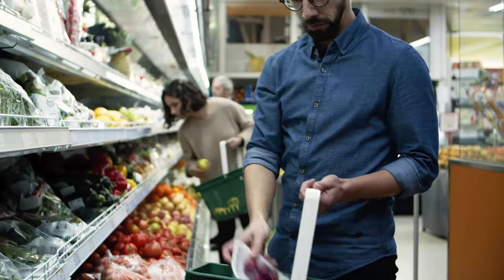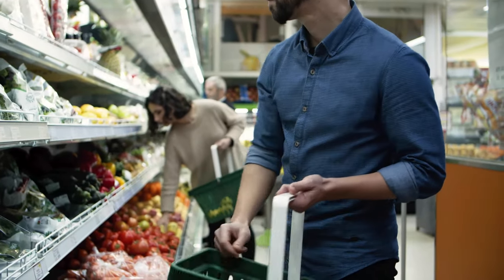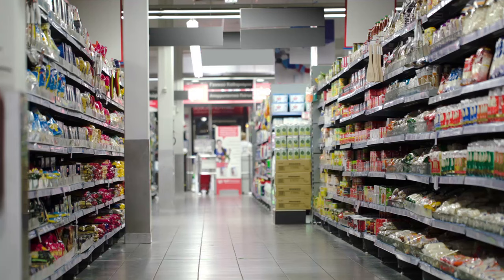Starting a grocery store can be a profitable business venture, especially if you live in a city where there is little competition. The equipment required to open a grocery store can cost between $50,000 and $100,000. Another $30,000 is required for a good point of sale system. The initial inventory can be a significant investment, costing around $150,000. Pre-opening costs such as rent and insurance, grand opening advertising, security deposits, and working capital can easily exceed a quarter million to half a million dollars.